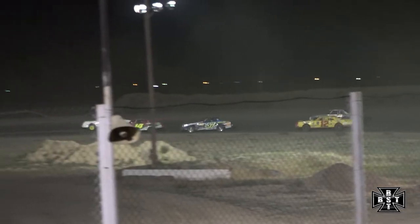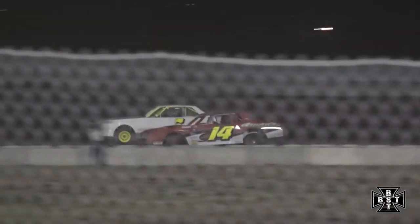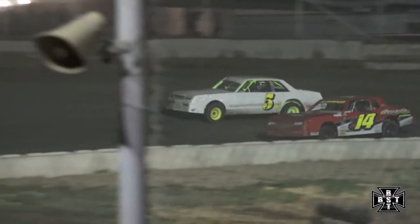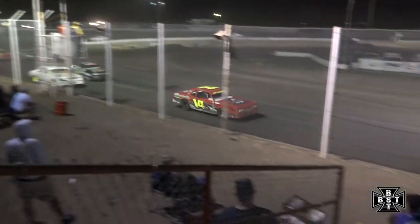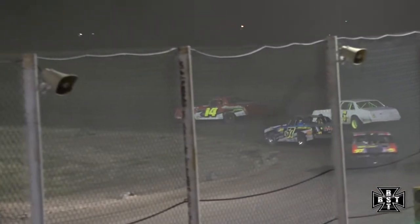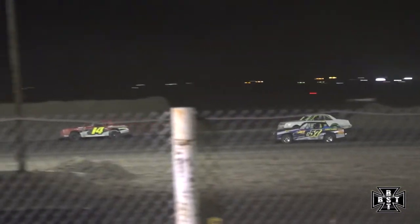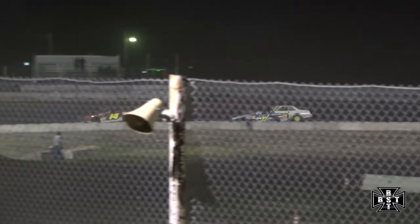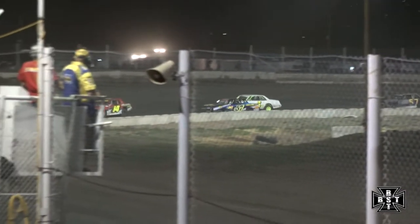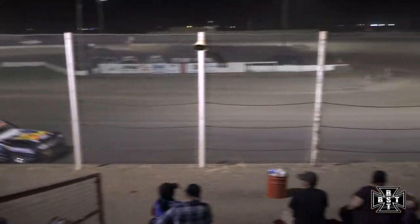Back to the inside goes Cherno, up to the door panel of Kyle Carrasco. They'll take it side by side, and this time out of corner number four, Tony Cherno back to the point. The B57 of Brad Willocks making that pass for the second spot, putting that jet racing chassis one spot closer to the point.